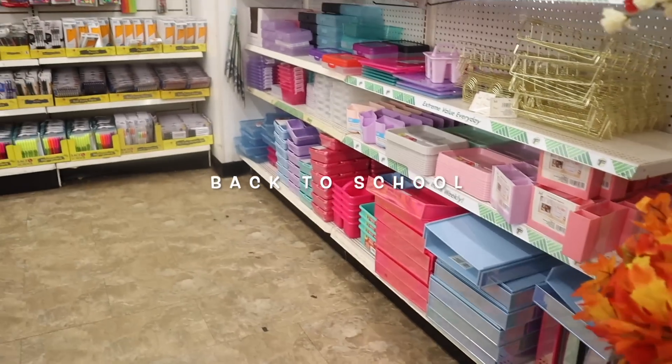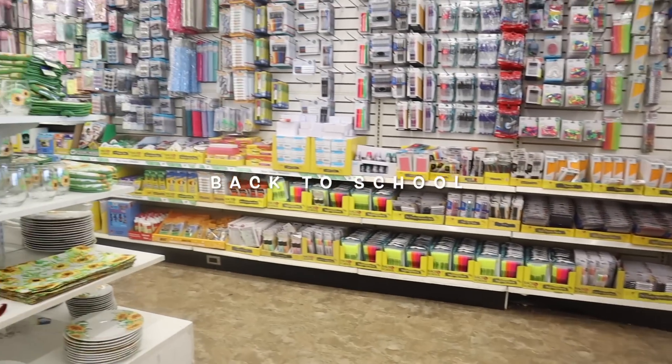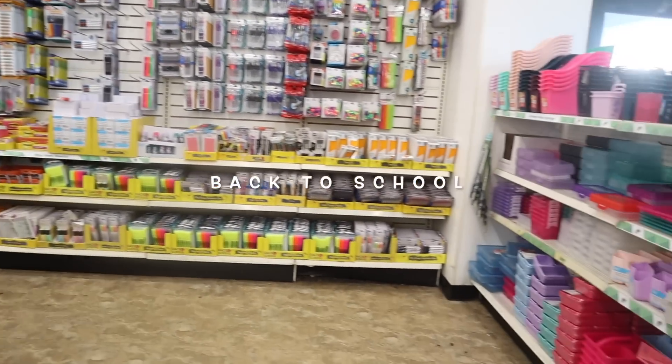Right when I walk in, they have so many back to school goodies already — I cannot believe it!